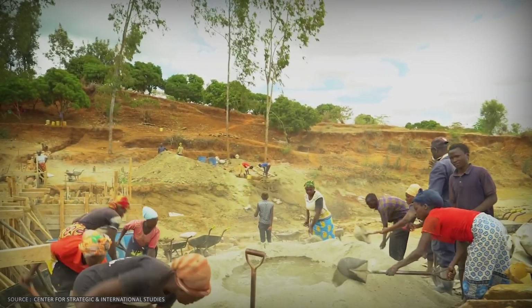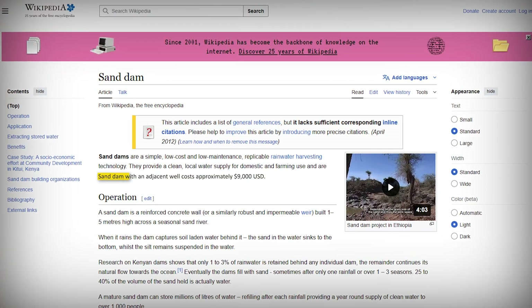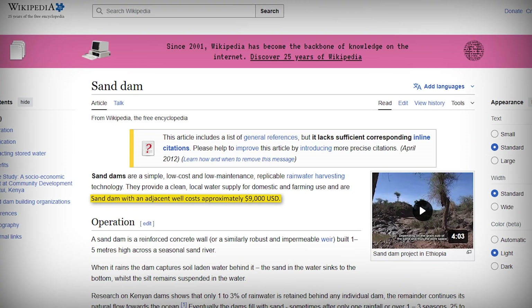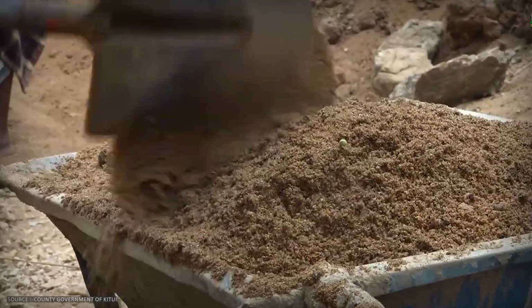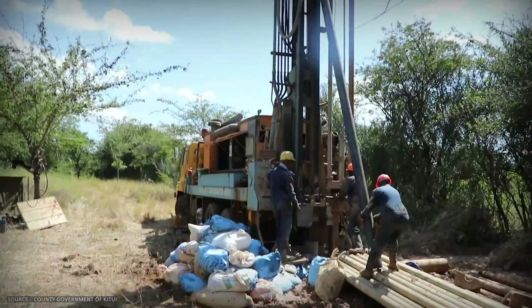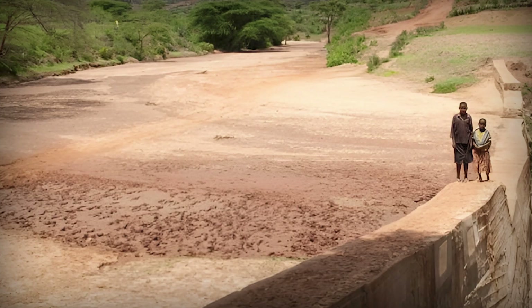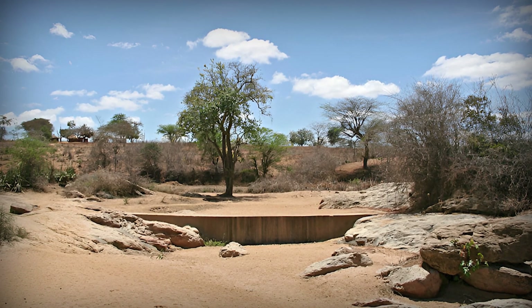You can't just build anywhere. The community investment is substantial — a typical sand dam with an adjacent well costs approximately $9,000 USD. Communities provide labor, sand, rocks, and locally available materials, often contributing 30 to 35 percent of the total cost in the form of sweat equity. If the site is wrong, that investment is wasted. Water never accumulates. The dam becomes a scar on the landscape.